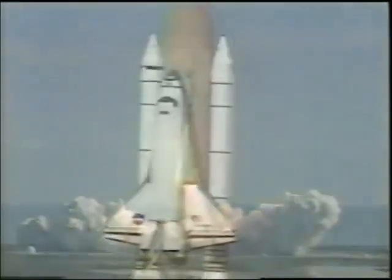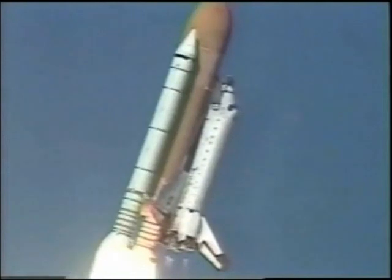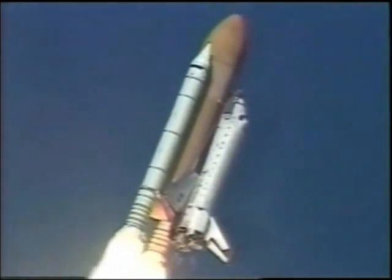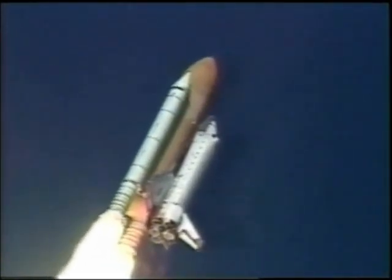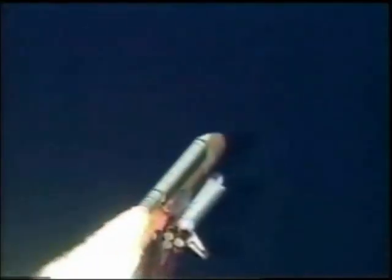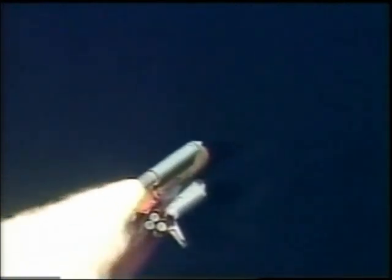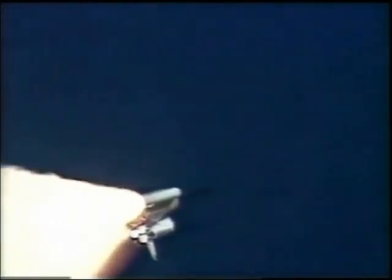Houston now controlling the flight of Columbia. The International Research Mission finally underway. Roll, Columbia. Columbia now rolling on to the proper azimuth for a 39-degree inclination to orbit, shuttle in a heads-down wings-level position for the eight-and-a-half-minute ride to orbit. 30 seconds into the flight, the three liquid fuel main engines beginning to throttle back in a three-step fashion to 72% of rated performance, reducing the stress on the shuttle as it breaks through the sound barrier.